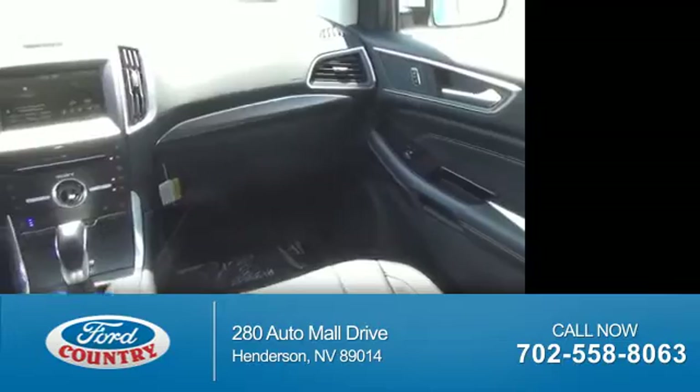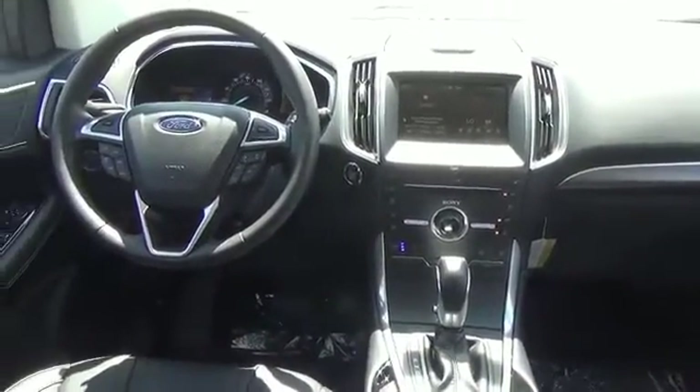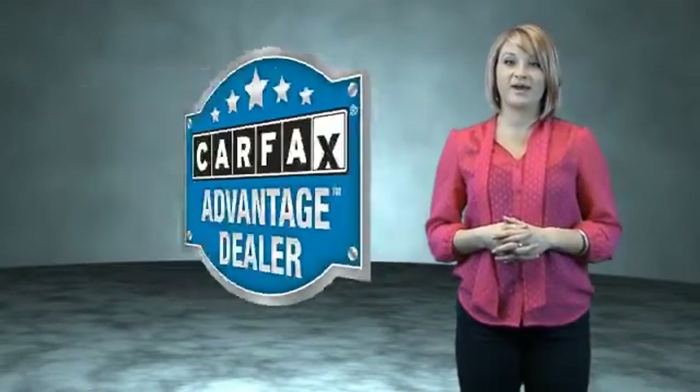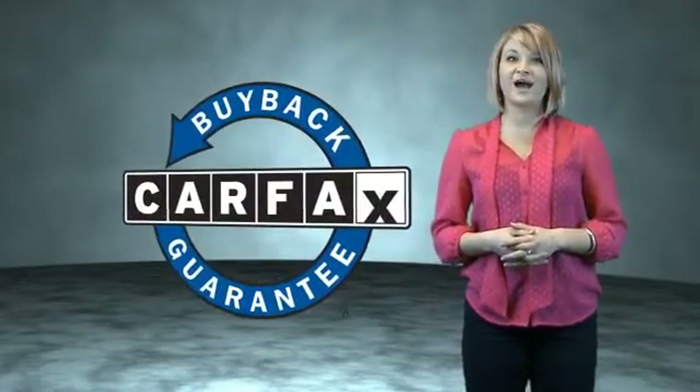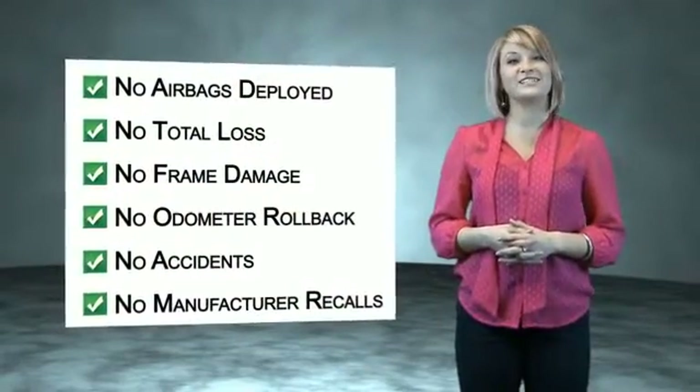Call or click to contact us today. This vehicle qualifies for the Carfax buyback guarantee. Be sure to find a complimentary copy of the Carfax Vehicle History Report online or contact the dealership.